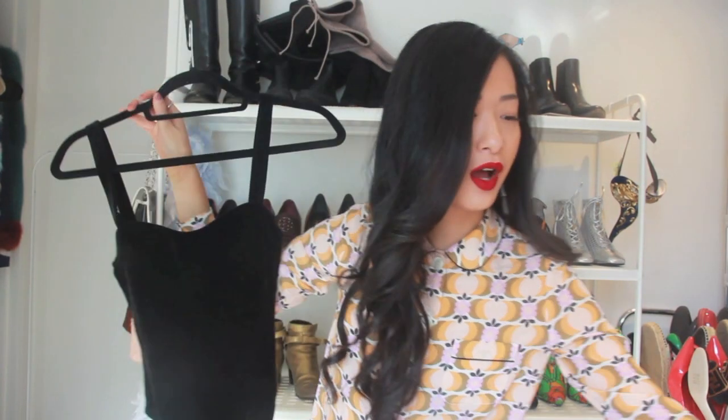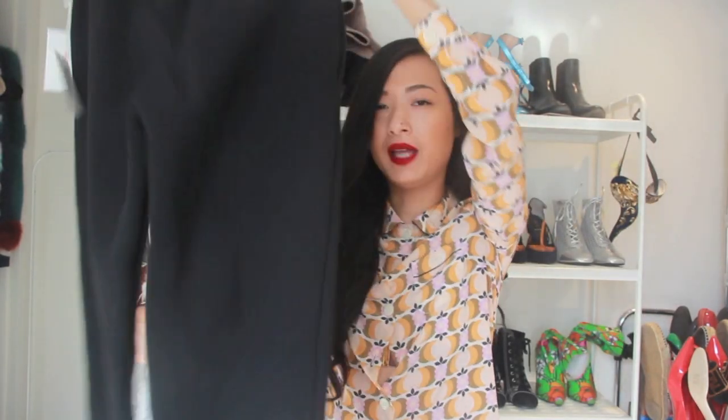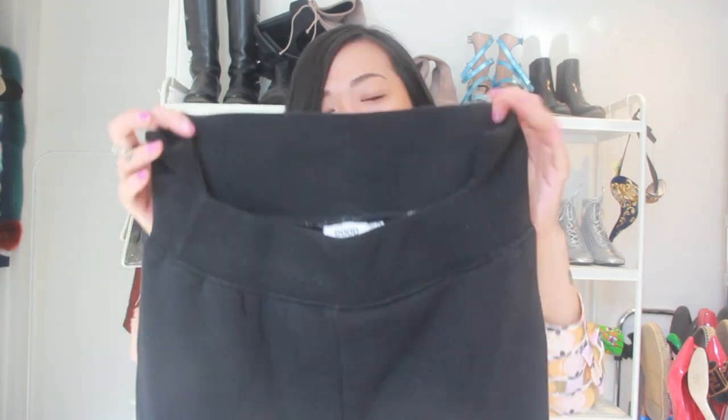As I was checking out I saw this pair of sweatpants also by Good American. They're just black sweatpants — literally bog standard — but they feel so comfortable. I tried them on when I got home and this is definitely what I'm wearing on my flight back to Vietnam. Do you see how there's a cutout here? It's hard to see because they're black, but I think that's a really cool detail and I find it really flattering.